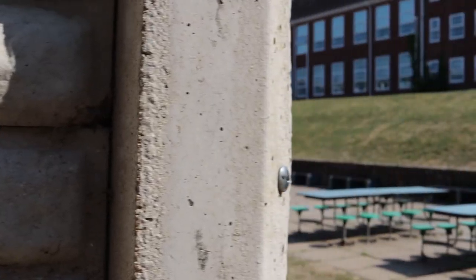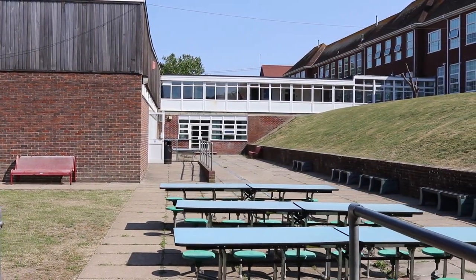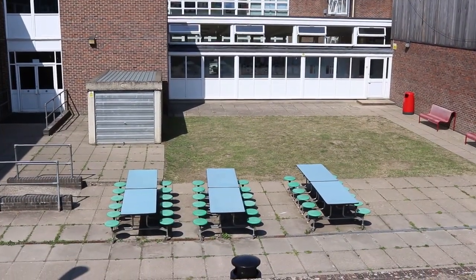This section of the school is called the quad and it will look very different when you arrive, with a new canteen in its place. Also, by the time you arrive, we'll have a new 3G pitch with floodlights.